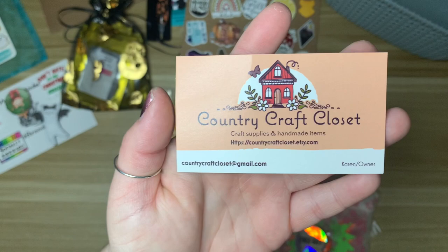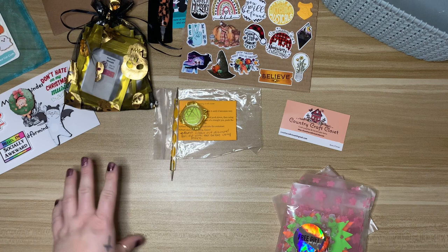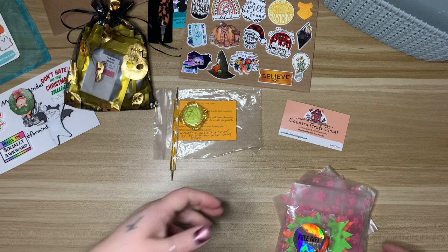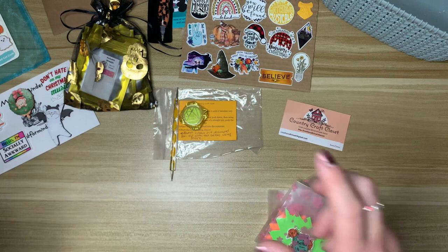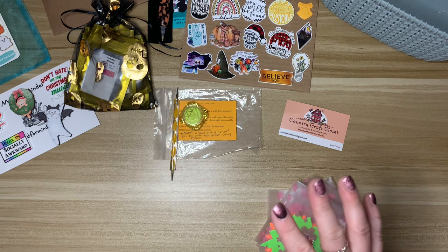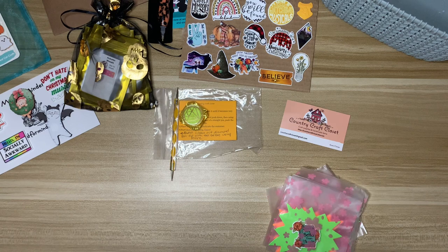I have a bunch of minders from Country Craft Closet too. Here is their business card. I strongly suggest you go check out their shop because they have the same minders you'll find in other popular minder shops I've shared today — for half the price. I found them and thought it must be a sale, but it was their regular price. I had some in my cart from other shops — the same exact ones for half the price — so I switched.